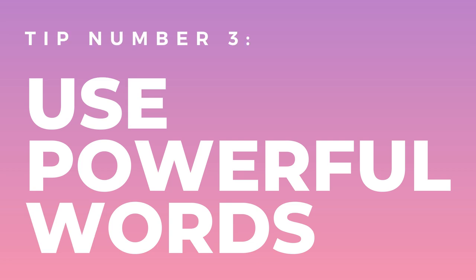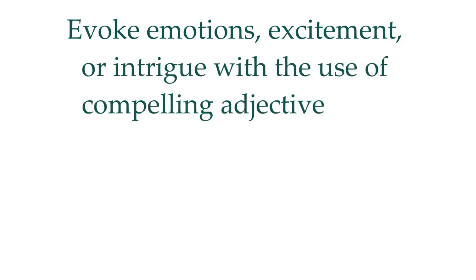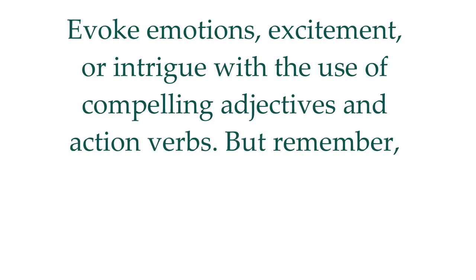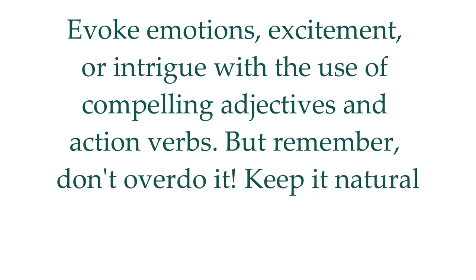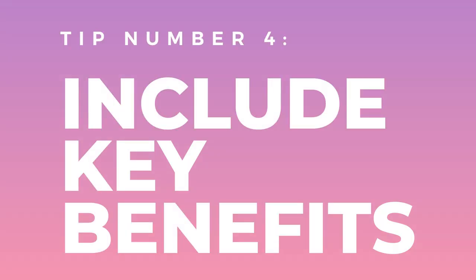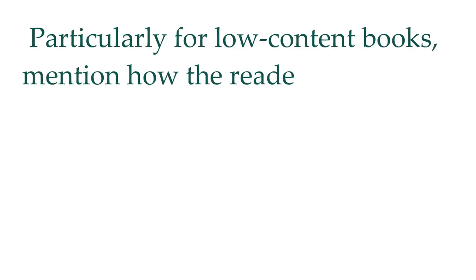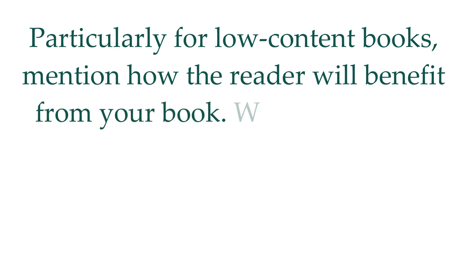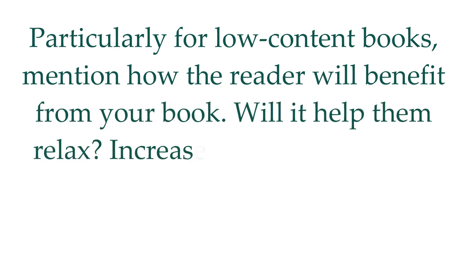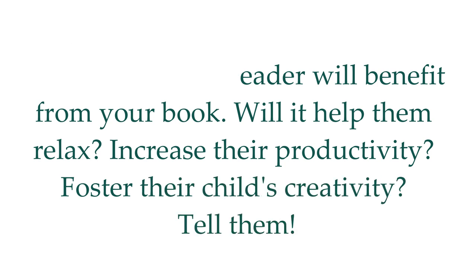Tip number three: use powerful words. Evoke emotions, excitement, or intrigue with the use of compelling adjectives and action verbs. But remember, don't overdo it. Keep it natural and fitting to the tone of your book. Tip number four: include key benefits. Particularly for low-content books, mention how the reader will benefit from your book. Will it help them relax? Will it increase their productivity? Foster their child's creativity? Tell them.